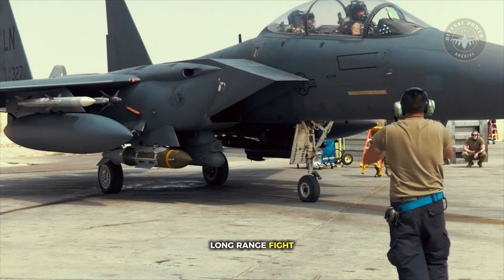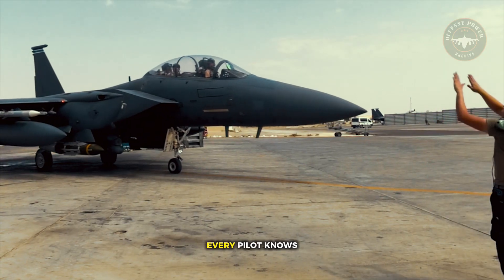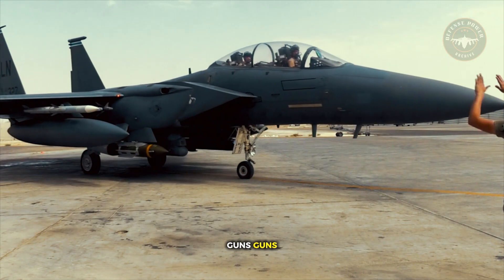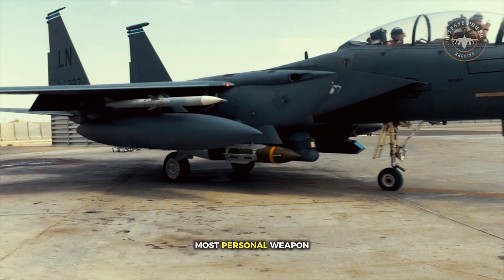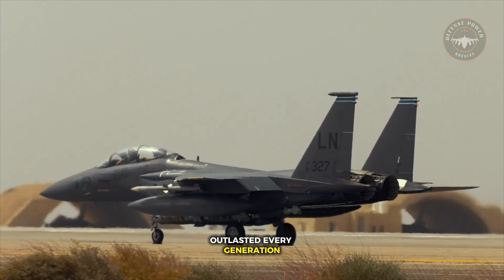Missiles win the long-range fight, but the gun wins the fight that happens face-to-face. Every pilot knows that when they press the trigger and hear 'guns, guns, guns,' they are using the oldest, most personal weapon in aerial combat — one that has outlasted every generation of technology.